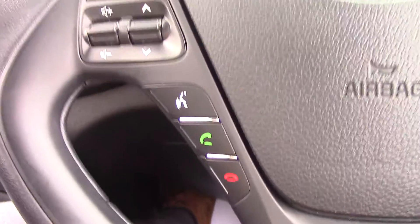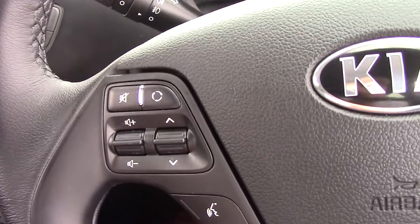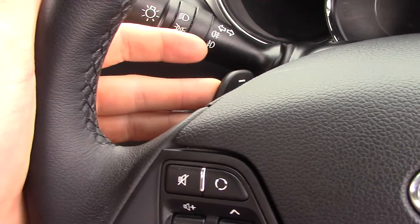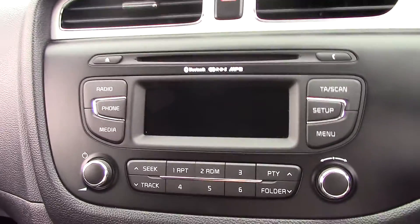Bluetooth connection with voice recognition and controls for your sound system are included. This particular model also has flappy paddle gearboxes, which are nice and easy to use whilst driving, making changing gear more convenient — and it does look great when you are doing it.